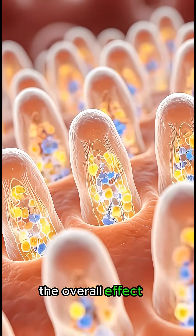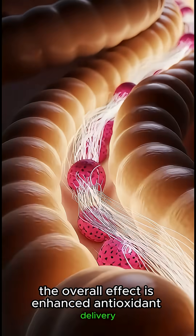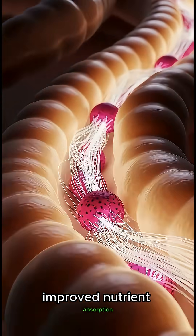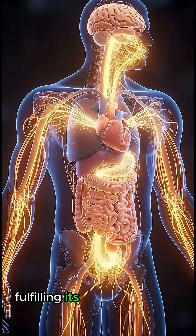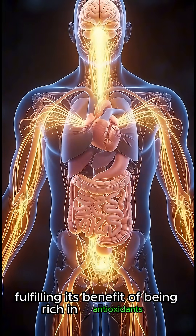The overall effect is enhanced antioxidant delivery, improved nutrient absorption, and gentle support for digestive and cellular wellness, fulfilling its benefit of being rich in antioxidants.